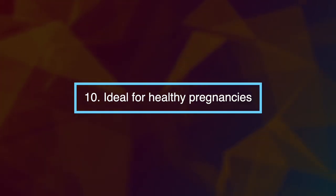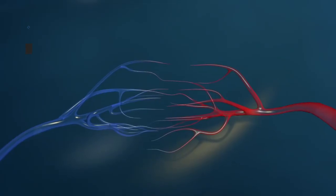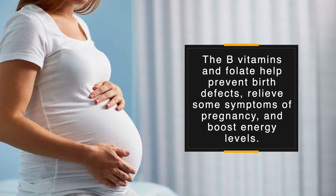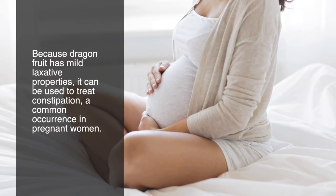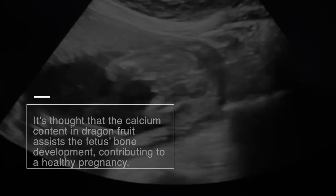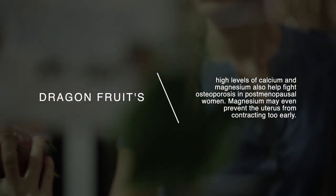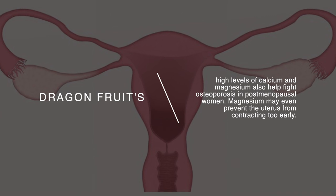Number ten: dragon fruit is ideal for healthy pregnancies. Dragon fruit is beneficial for pregnant women as it contains iron, B vitamins, and folate. Iron can effectively prevent hemoglobin deficiency and reduce the risk of anemia. The B vitamins and folate help prevent birth defects, relieve some symptoms of pregnancy, and boost energy levels. Because dragon fruit has mild laxative properties, it can be used to treat constipation, a common occurrence in pregnant women. The calcium content assists fetal bone development, and its high levels of calcium and magnesium also help fight osteoporosis in postmenopausal women. Magnesium may even prevent the uterus from contracting too early.